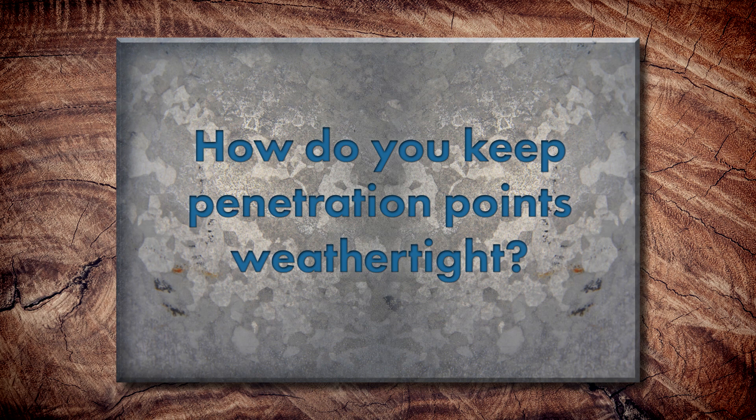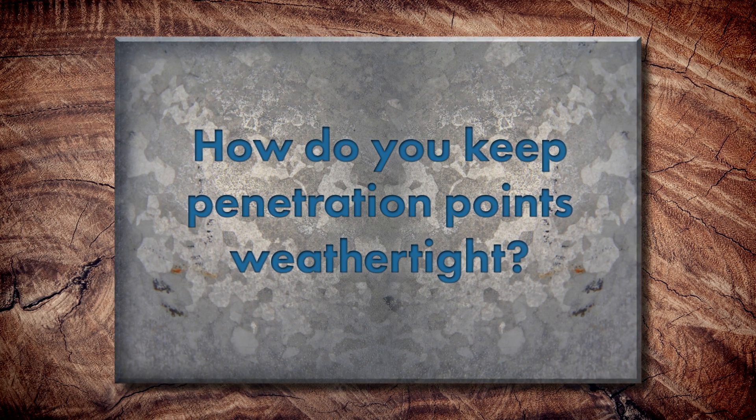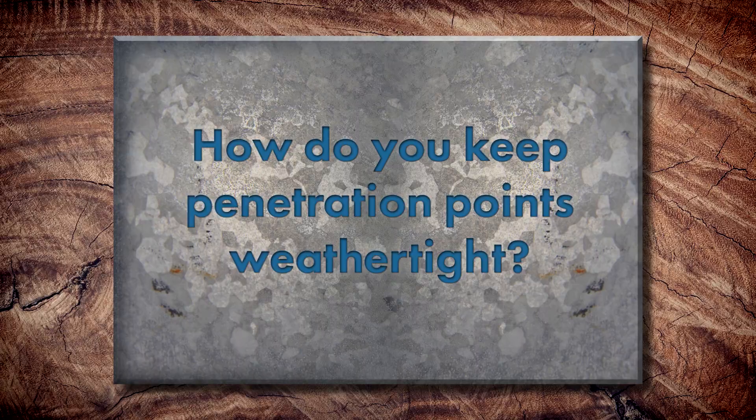When it comes to penetration points, how do you keep them weather tight? The first thing is to separate them: are they a round penetration or a square penetration? There are conditions to address those specifically. For round penetrations, you're going to use a pipe boot. It's made out of EPDM rubber. Usually it has a steel ring around the flange so when you fasten through it, it can't rip the rubber. It comes in multiple different sizes for different size pipes, and it's all labeled.